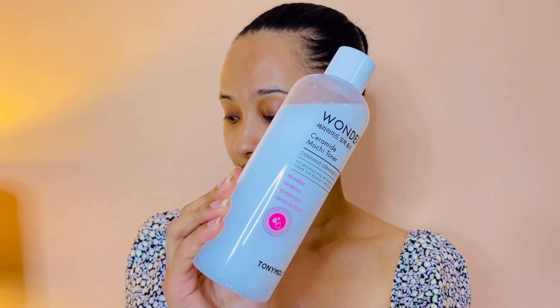After cleansing comes a toner, and I'm using the Tony Moly Wonder Starter Mochi Toner. I've spoken about this so many times in my videos — it's a product I absolutely love and would recommend. I have oily skin but my face has been loving this toner. It didn't feel heavy or sticky — it felt moisturizing. I personally feel it's more of a moisturizer in liquid form than a traditional toner.